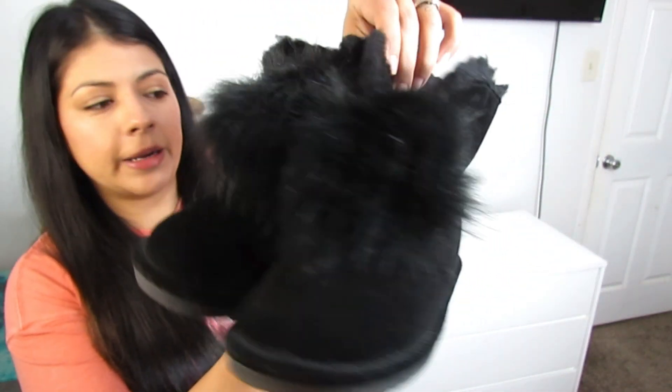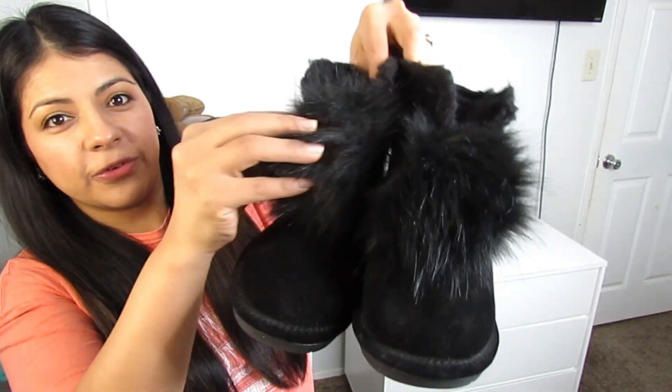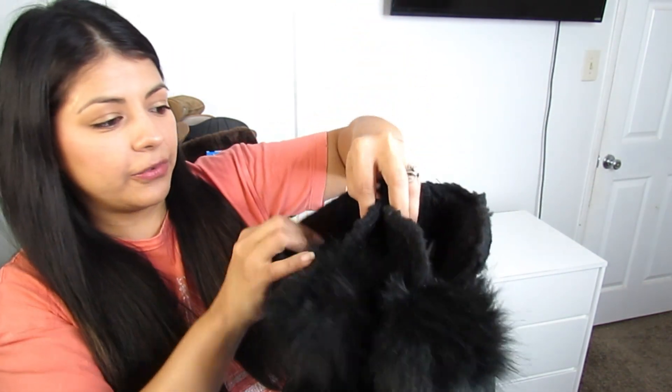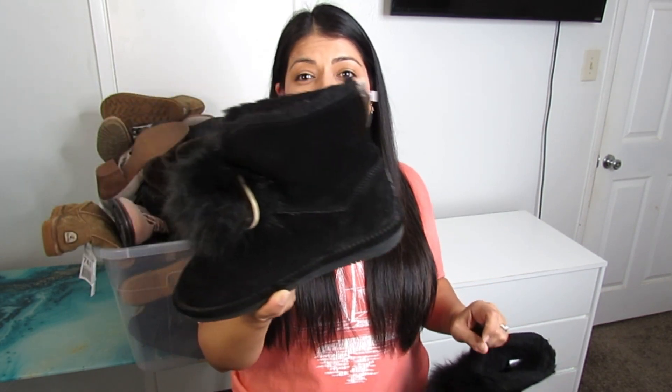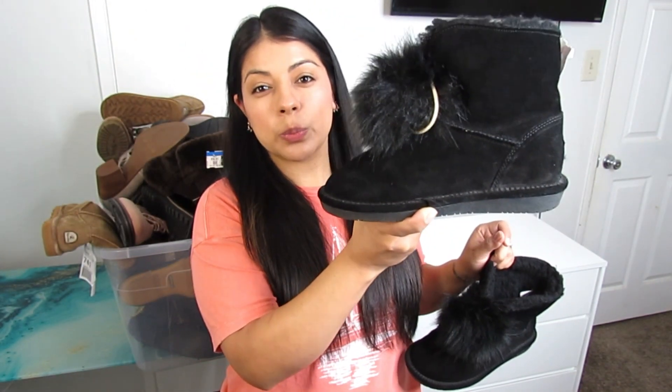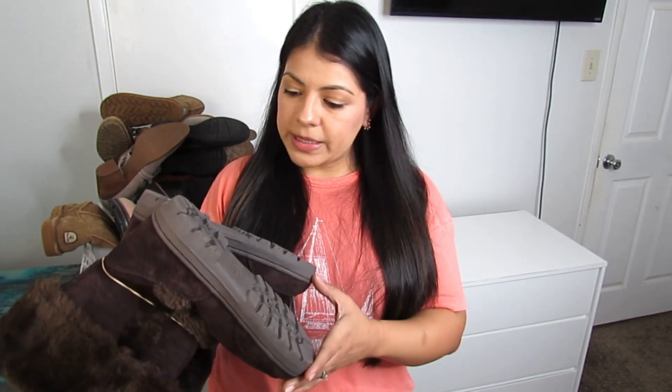Here is another pair of Bear Paw shoes — a bit more interesting with a fur pom-pom in the front. These are bigger — women's size 7. Just like UGGs, Bear Paws are usually sheepskin-lined inside, making them super warm and comfy for these months.